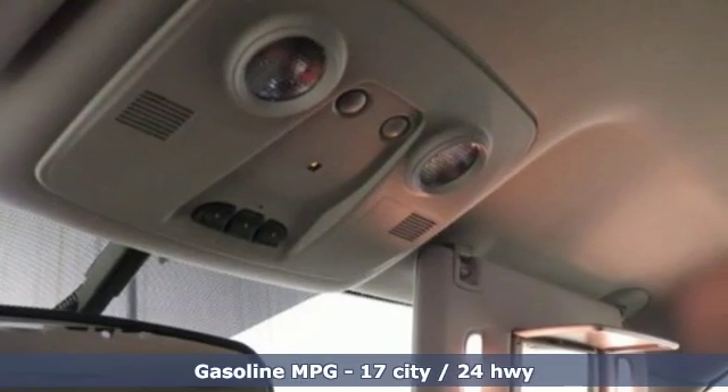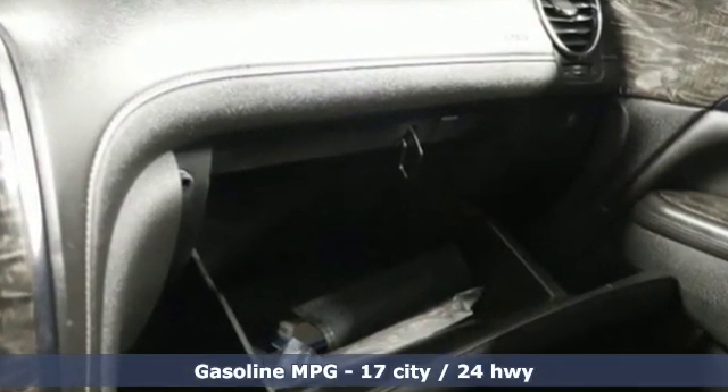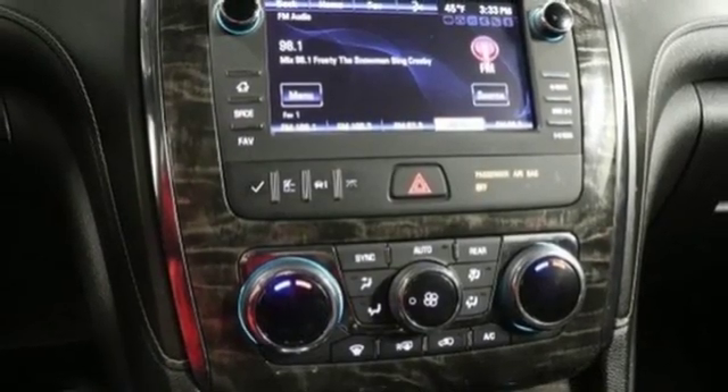A great vehicle is comprised of great features like these: automatic transmission, front heated leather bucket seats, external memory control, rear parking sensors.